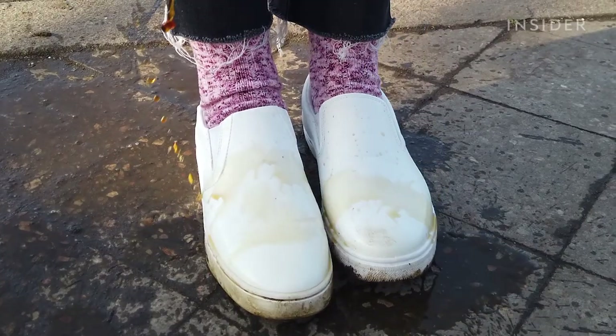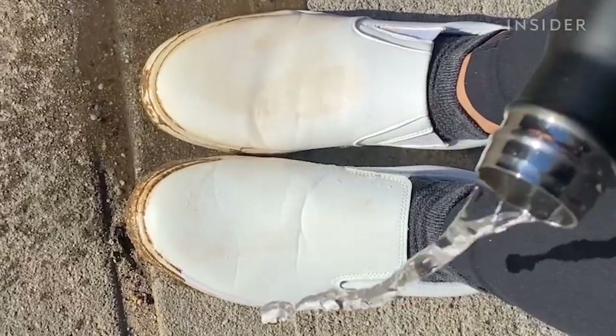To start I'm gonna do a simple liquid spill test. Both shoes hold up great and either can definitely be worn in a light drizzle.